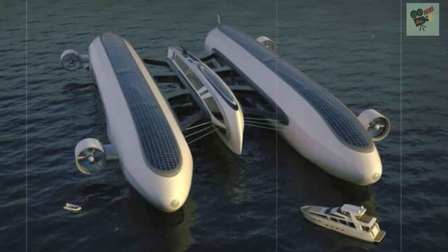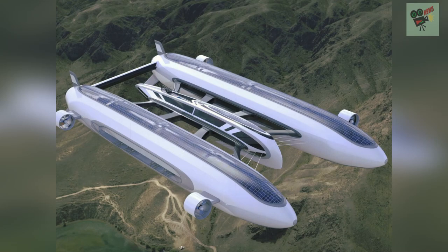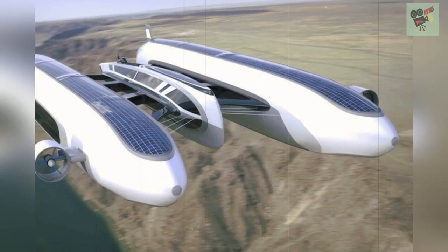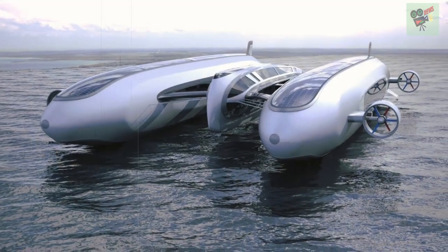Passengers can also enjoy a central area incorporating a spacious living room with a dining area. The length overall of the dry carbon fiber structure is 150 meters, with a width of 80 meters, while the main central deck measures 80 meters in length and 10 meters wide.